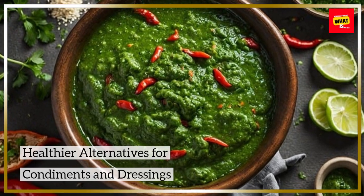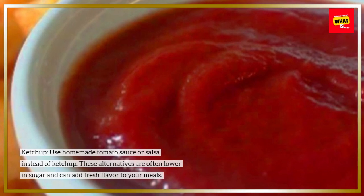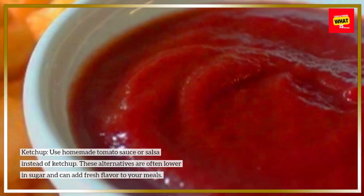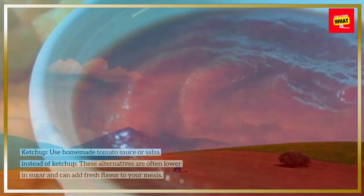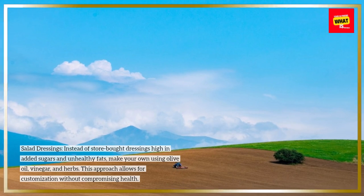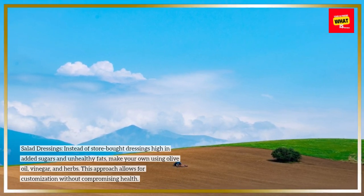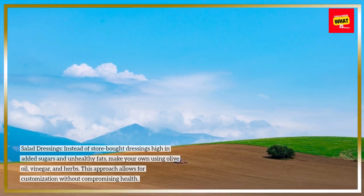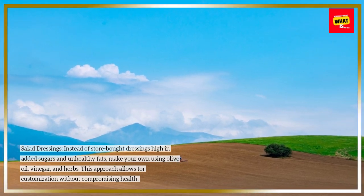Healthier alternatives for condiments and dressings. Ketchup: use homemade tomato sauce or salsa instead of ketchup. These alternatives are often lower in sugar and can add fresh flavor to your meals. Salad dressings: instead of store-bought dressings high in added sugars and unhealthy fats, make your own using olive oil, vinegar, and herbs. This approach allows for customization without compromising health.